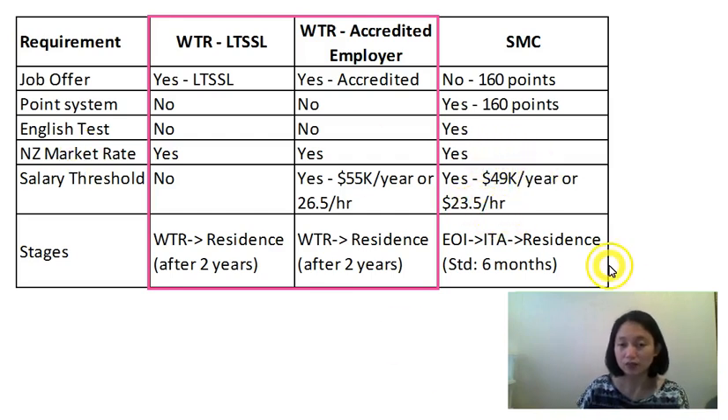What are the stages involved for SMC? First is the EOI. If you meet the 160 points, you will be automatically selected and invited to apply via the ITA. Then your residence application is processed. The standard processing time is 6 months, but this can be completed in weeks or take years, depending on the completeness of your evidence, the complexity of your application, and the workload of immigration.